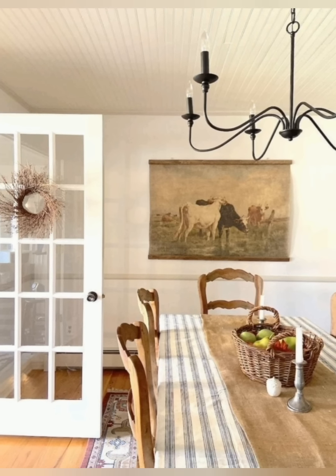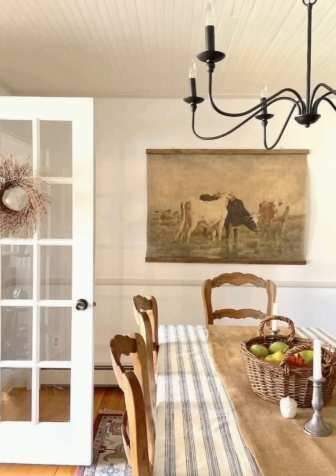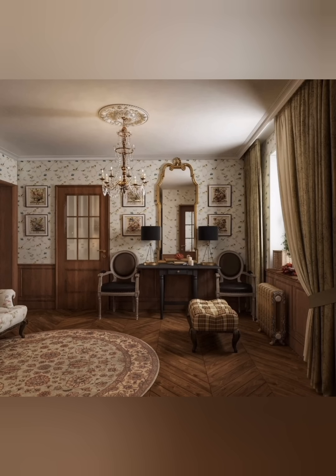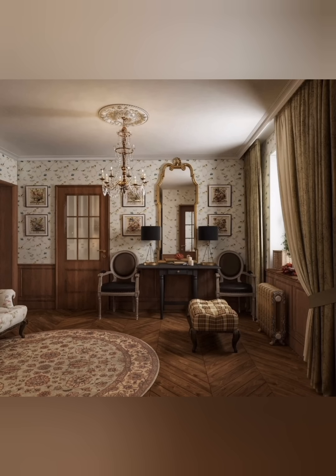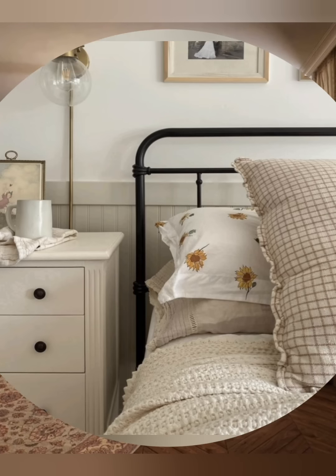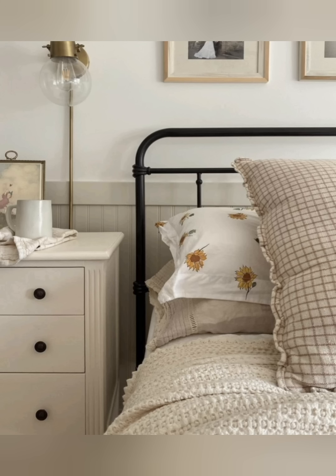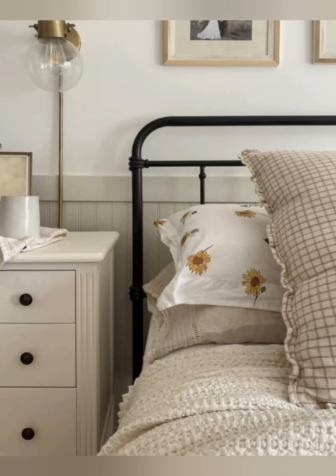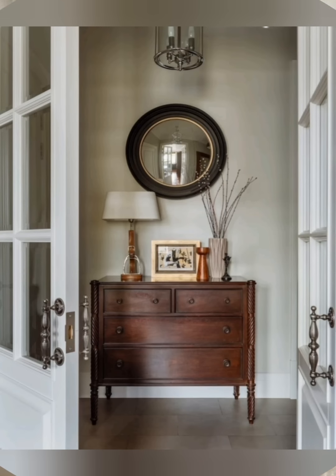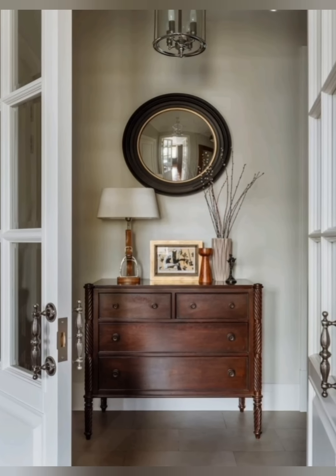Number 9: Functional yet Charming Kitchens. In a vintage cottage kitchen, prioritize open shelving to display colorful dishware and containers filled with pantry staples. Incorporate vintage appliances if possible, or add charming accessories like a classic kettle, enamel cookware, or floral tea towels. A farmhouse sink, wooden countertops, or antique-style lights can add to the rustic appeal.